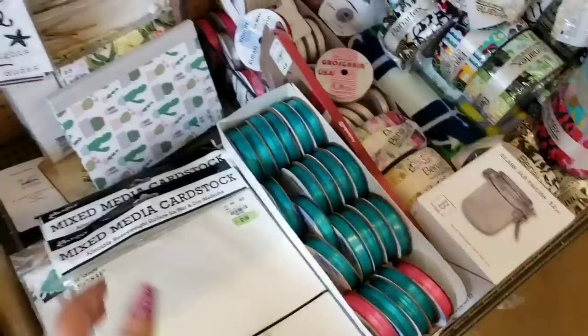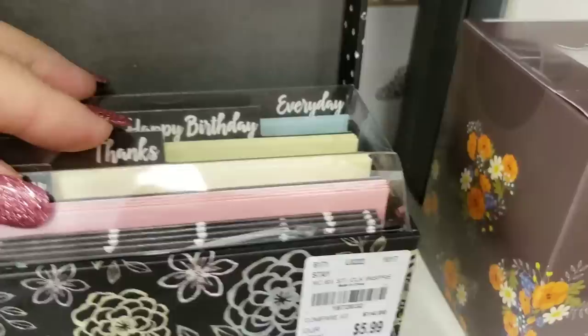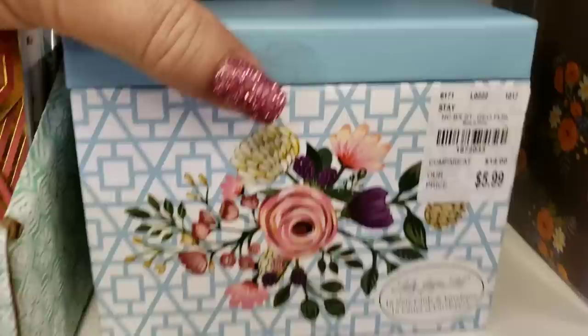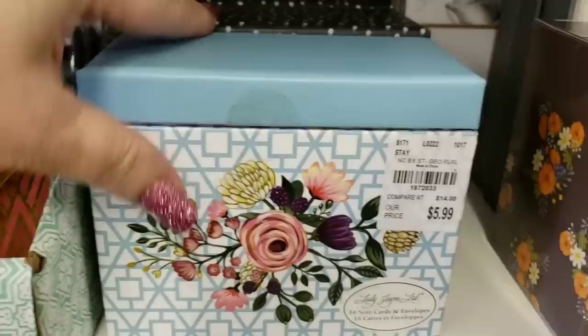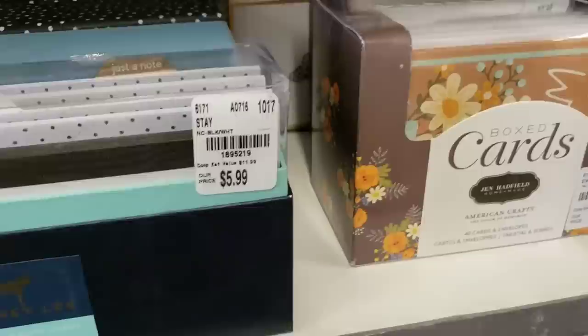And then we have a couple of card sets here. I don't want to open them, but yeah, these are really cute, guys. They have this one and then they have this one right here — very pretty. You can decorate those up really nicely. Then we have this one, and they have this one too.